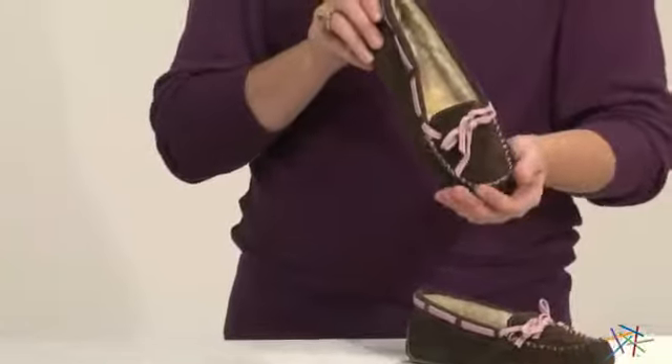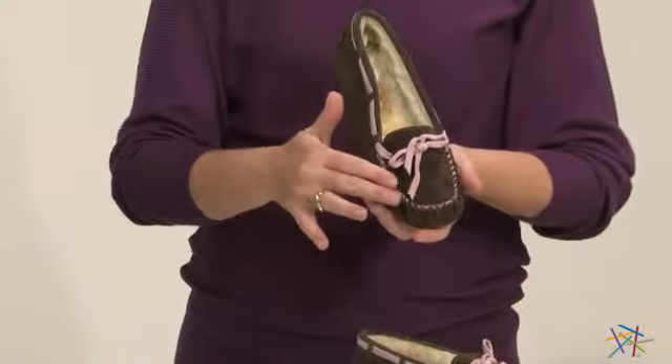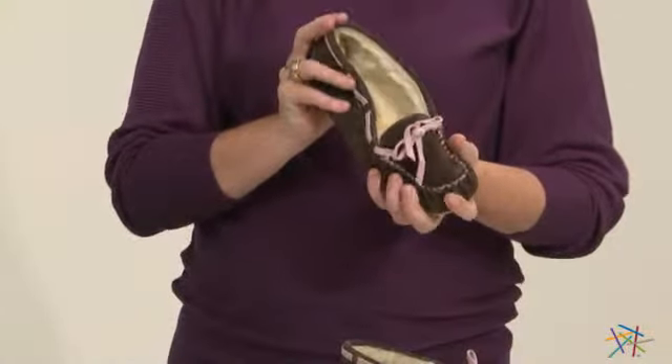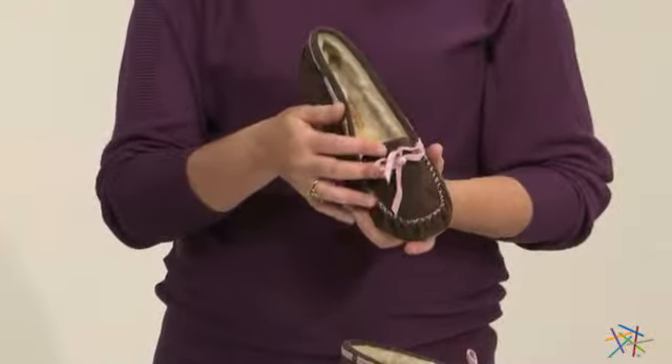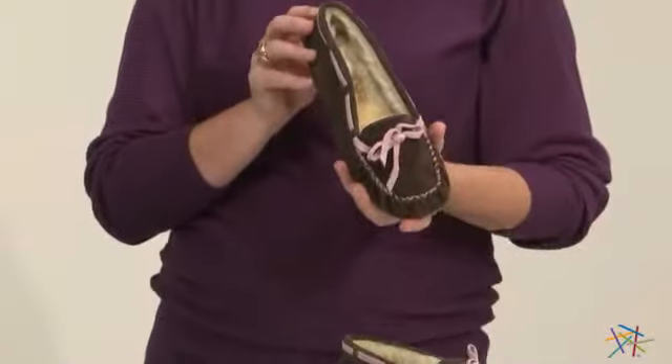This slipper features the enduring design of the Timeless Moccasin. It's crafted with this warm chocolate brown suede that's super soft to the touch, and the contrasting leather lacing and stitching adds a warm welcome of chic style to this classic design.